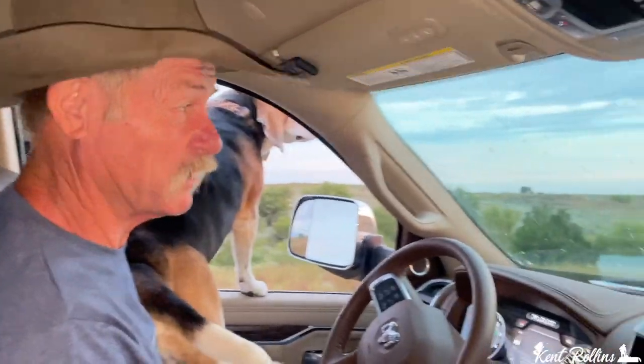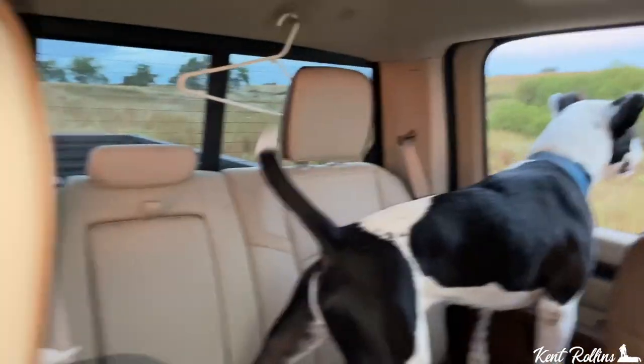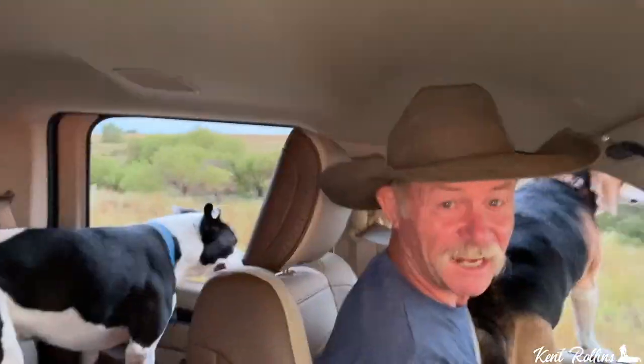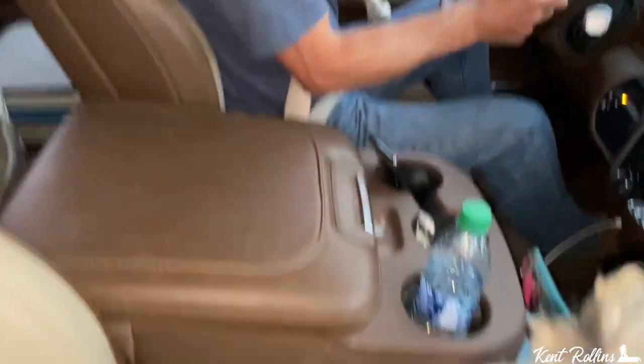Headed out here to film early this morning at the wagon and the crew is all with me. Everybody thinks they've got to look out the window, but Mage is awake, so that helps. Everybody is ready to go — so excited on the way out, they'll be sleeping on the way back.